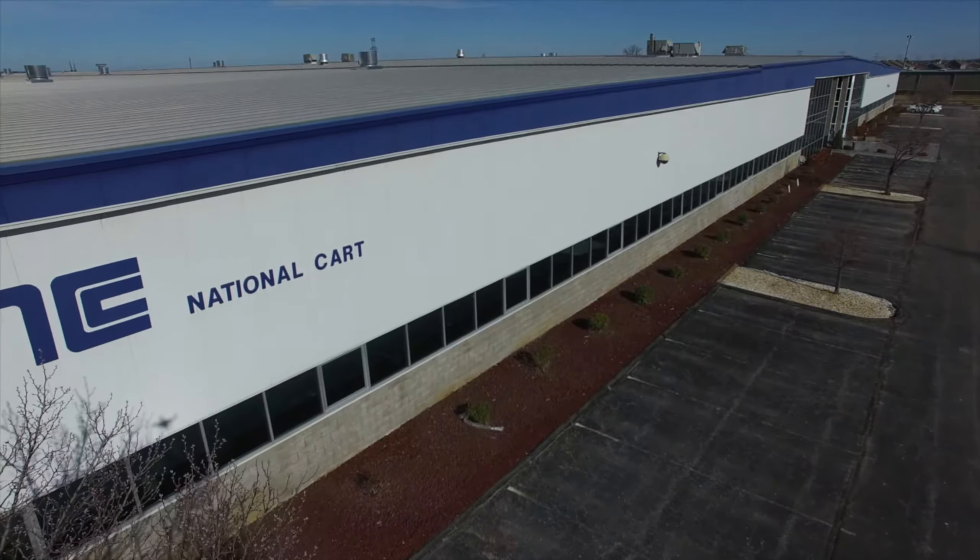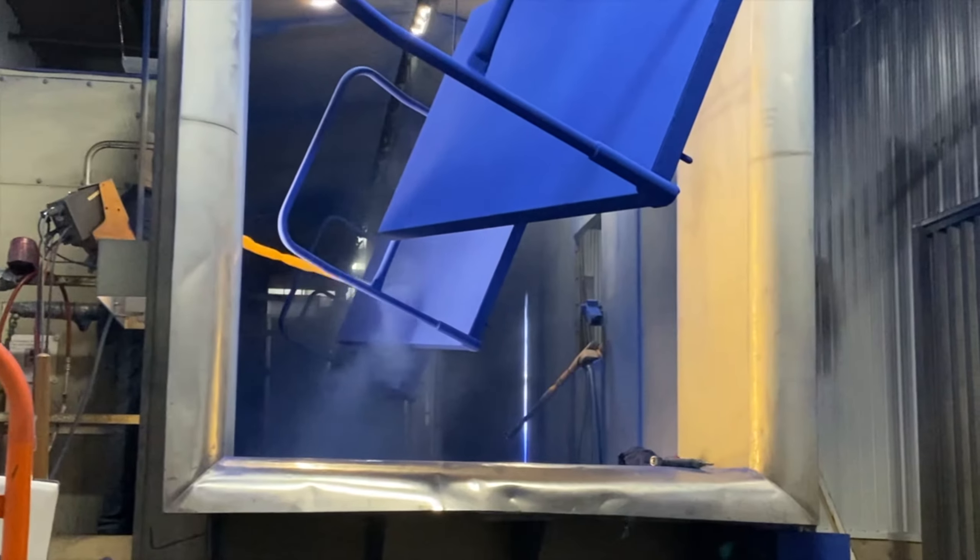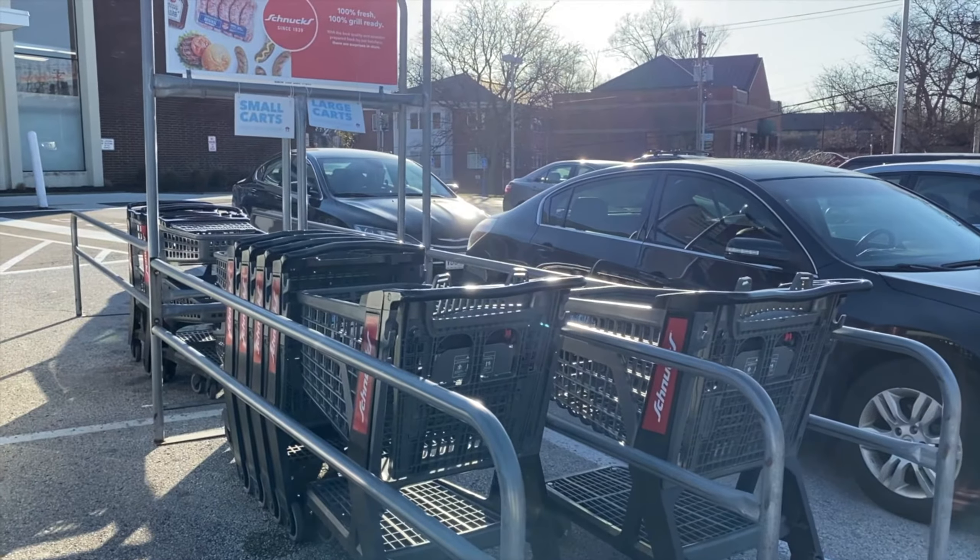At National Cart, we manufacture carts and material handling equipment for many of the nation's largest retail chains and grocers. Our common products that you'll see on the day-to-day — if you go to the grocery store, you're going to go to a Dearburg's or a Walmart, and you're going to take your shopping cart to that cart corral in the parking lot. That came from us.